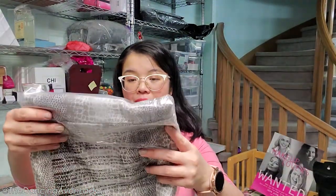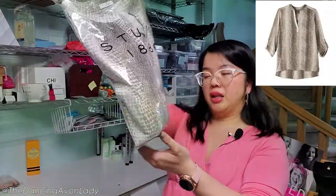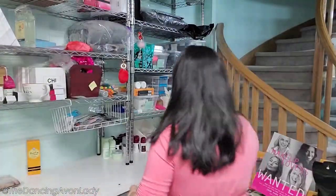Oh, this is gorgeous — look at this pattern! This is the high-low printed blouse in a size large. I love the pattern of this material. Look how pretty that is.